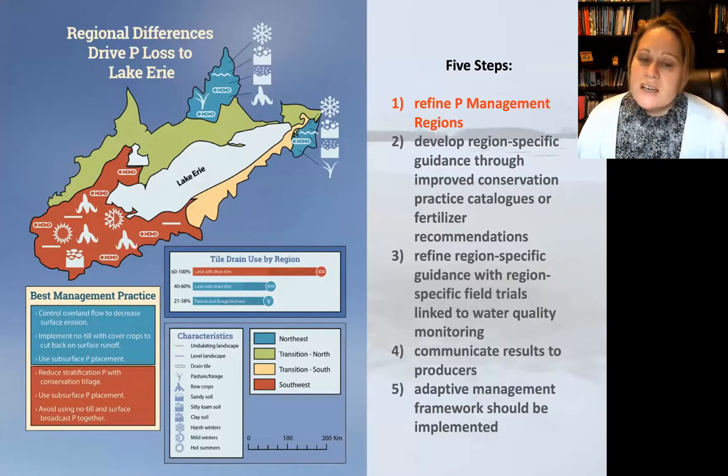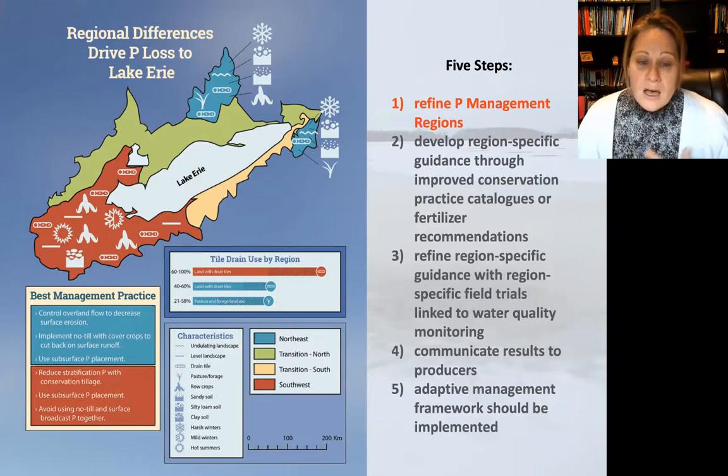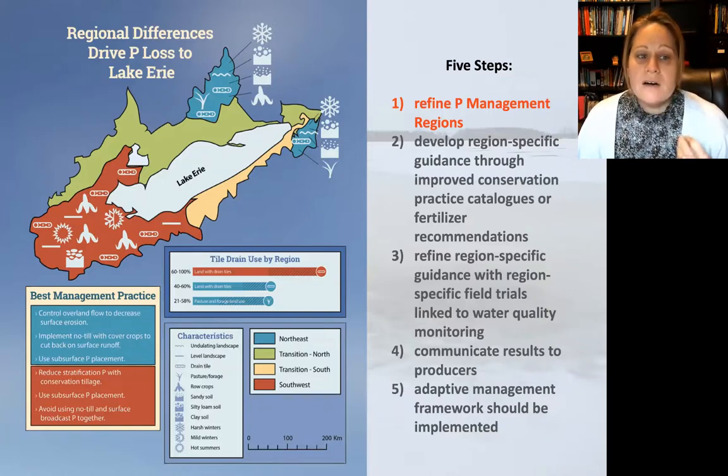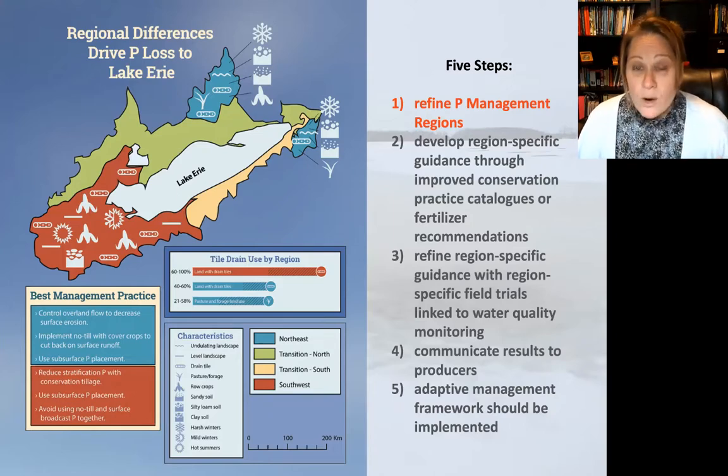This is a summary diagram that CSA News did to summarize findings from a recent paper we wrote that explores this topic directly. We're trying to set up a framework for targeted conservation practice guidance, using the Lake Erie watershed as a case study. We're really halfway to step one in our framework work, which is defining phosphorus management regions.